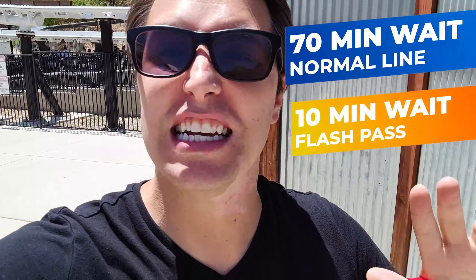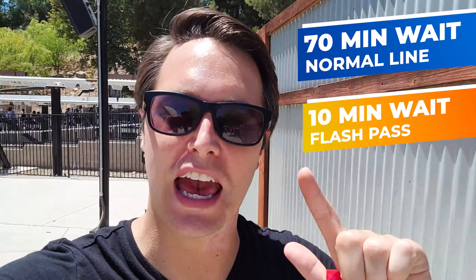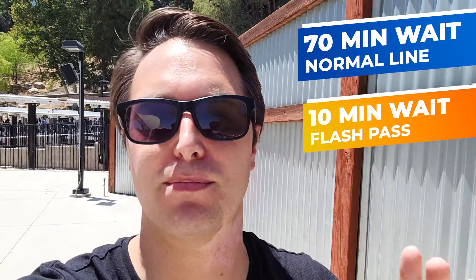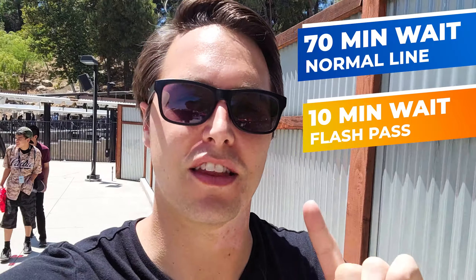Alright everyone, we just got off Full Throttle — one of my favorite rides here at Six Flags Magic Mountain. With the flash pass, a 70-minute wait only took us 10 whole minutes. Guys, you've got to get the flash pass. Let's go to Goliath next and see how long that line takes, because that might be a little different.